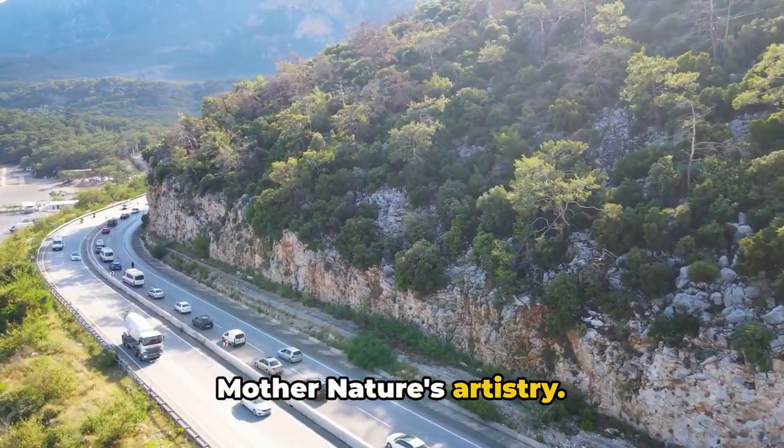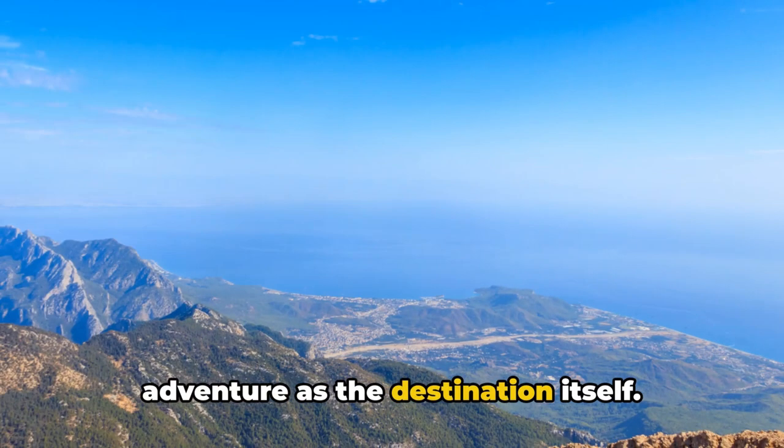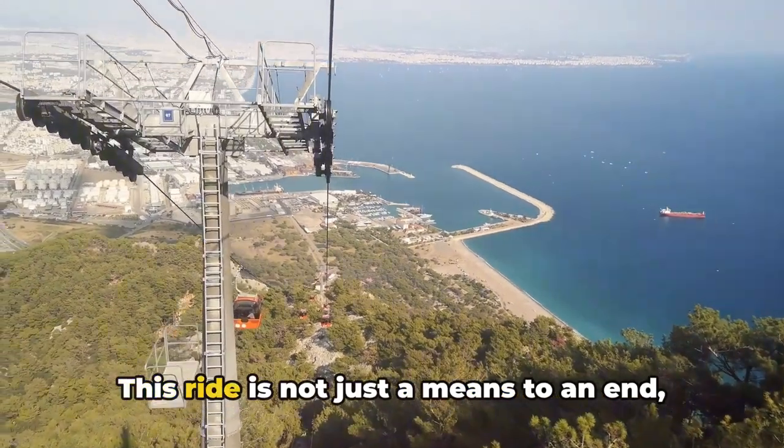The journey to the top is as much of an adventure as the destination itself. A state-of-the-art cable car system ferries visitors from the base to the summit — this ride is not just a means to an end, but a visual feast in itself.